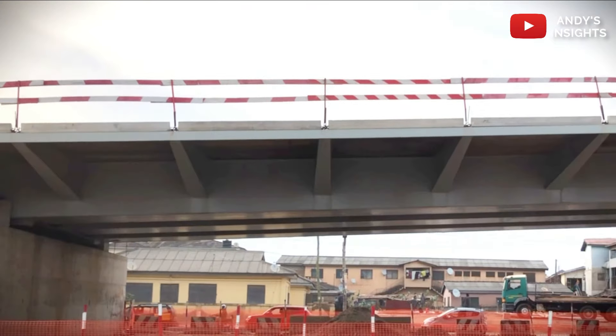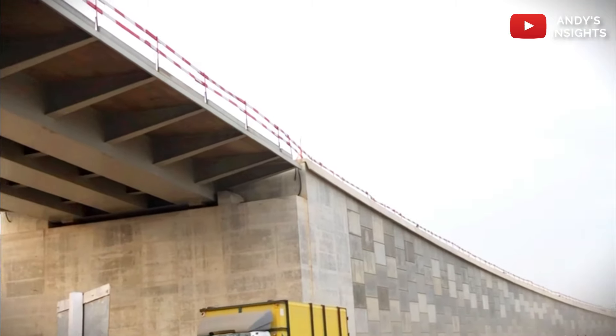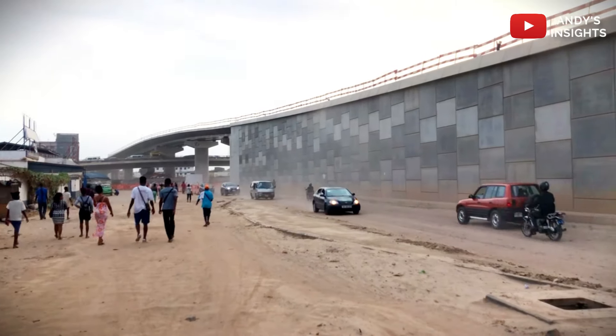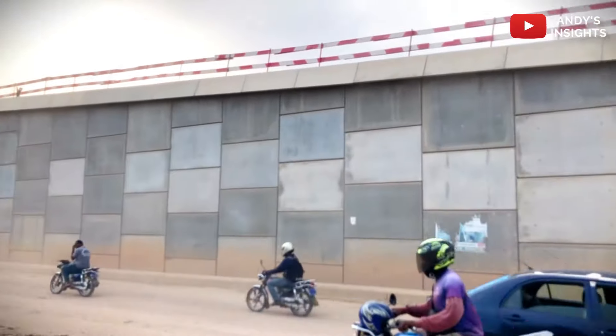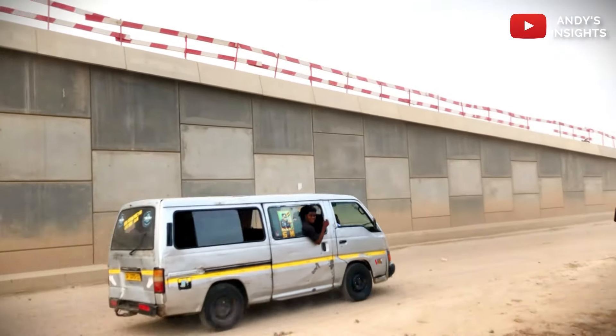The interchange's structural framework is taking shape, showcasing the impressive skill and complexity of this engineering marvel. Upon completion, the Obichibi-Lamte interchange will do more than just enhance transportation efficiency — it will aid in stimulating economic growth, as this area is highly trafficked.